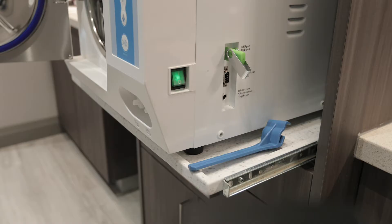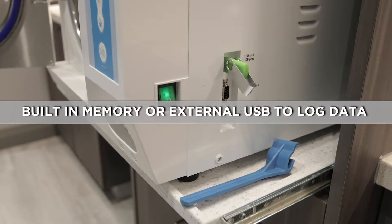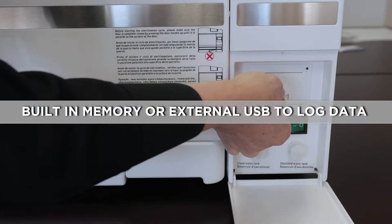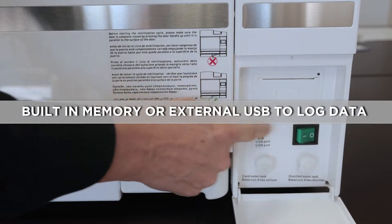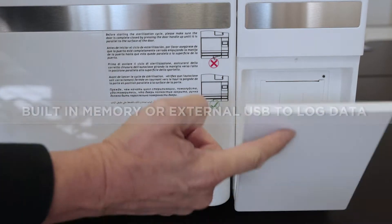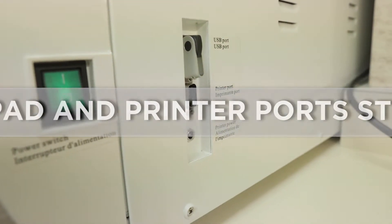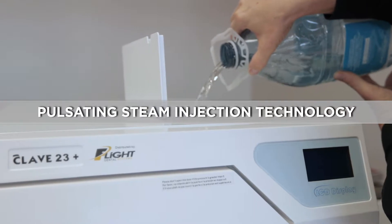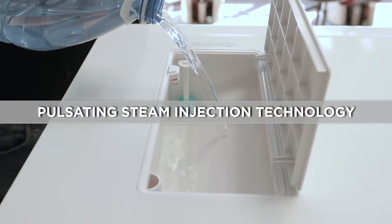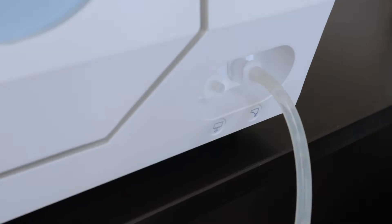By using the built-in memory or standard USB data logger port, Flight's Autoclaves allow you to capture cycle history to save or print the historical data at your convenience. They come standard with touchpad control and a printer port that can be connected with an internal or external printer. Flight's unique pulsating steam injection technology generates some of the fastest and most effective sterilization times in the industry with minimal water consumption and low maintenance requirements.